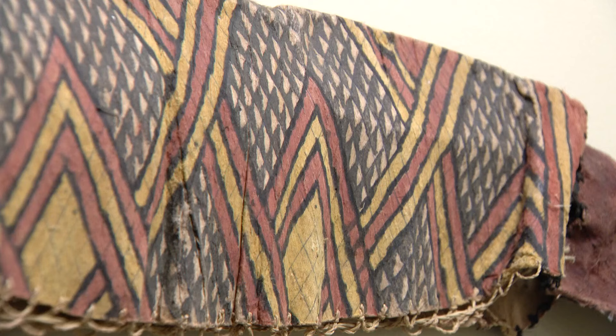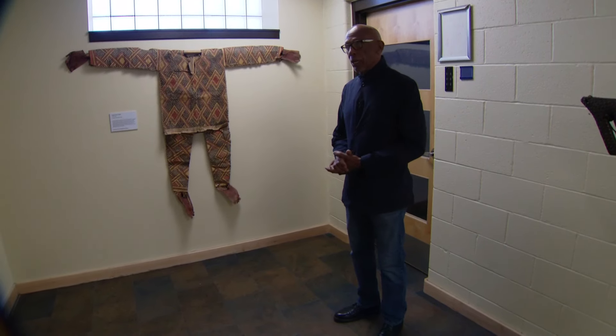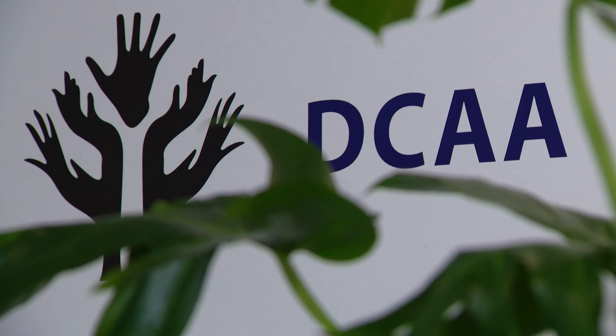This is bark cloth. This is actually made from the bark of a tree. Joaquin Mashani is the collections manager at the Denver Center for African Art.